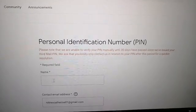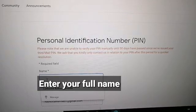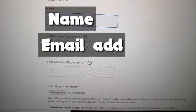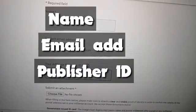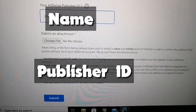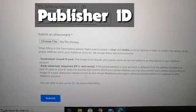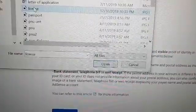Click the box for name and enter your name, then your email address. Since we already copied the publisher ID, paste it in the publisher ID field. Then submit an attachment — it should be a government-issued ID. Click choose file.